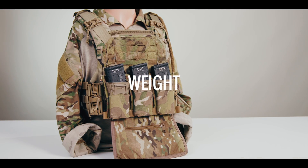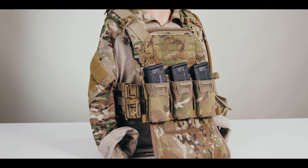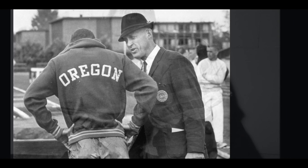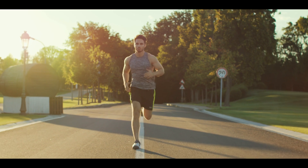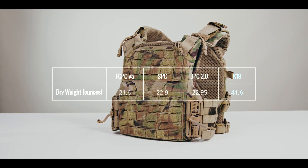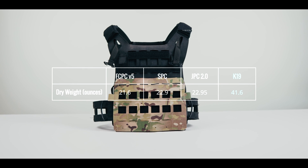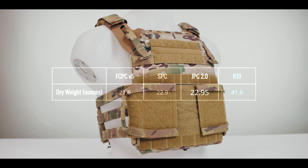Much like temperature, weight impacts human performance in a persistent and significant way. The science comes principally from Nike co-founder and legendary University of Oregon track and field coach Bill Bowerman. Bowerman discovered that removing just one ounce from a shoe eliminates 55 pounds of lift over the distance of one mile when calculated using the gait of a six-foot-tall runner. This table shows how the K19 stacks up against the leading plate carriers on the market today in terms of dry weight. The K19 is nearly twice as heavy as the leading plate carriers — the FCPC V5 by Ferro Concepts comes in at 21.6 ounces, the SPC from Cry Precision at 22.9 ounces, and the JPC 2.0 at 22.95 ounces.